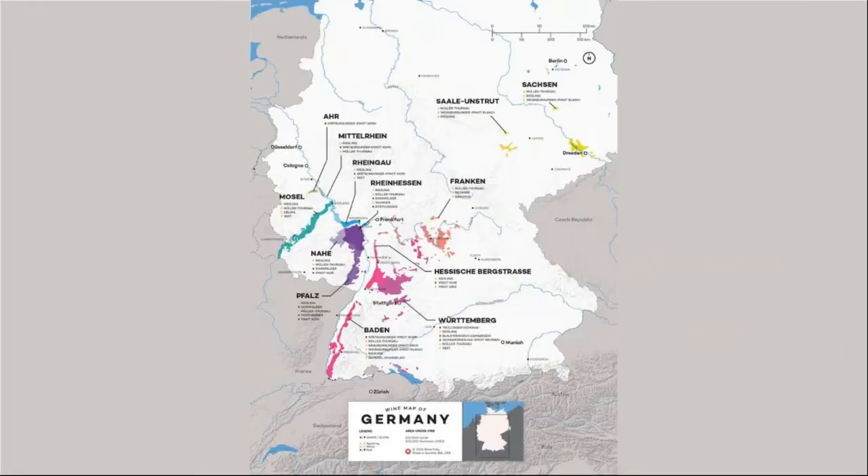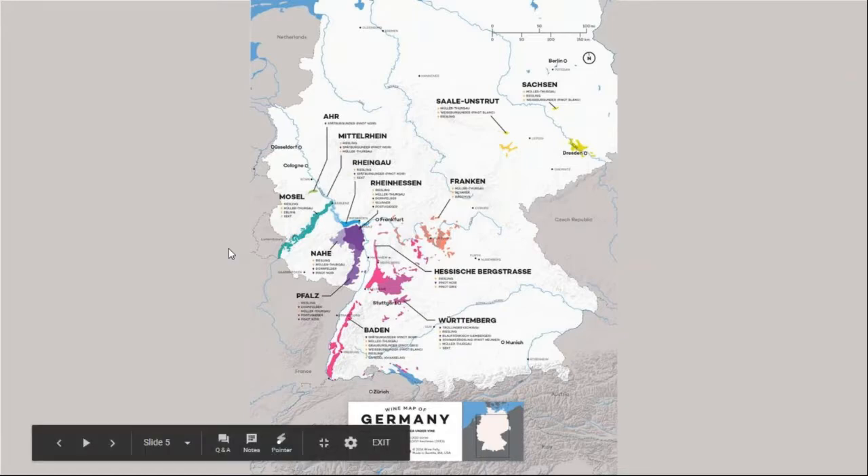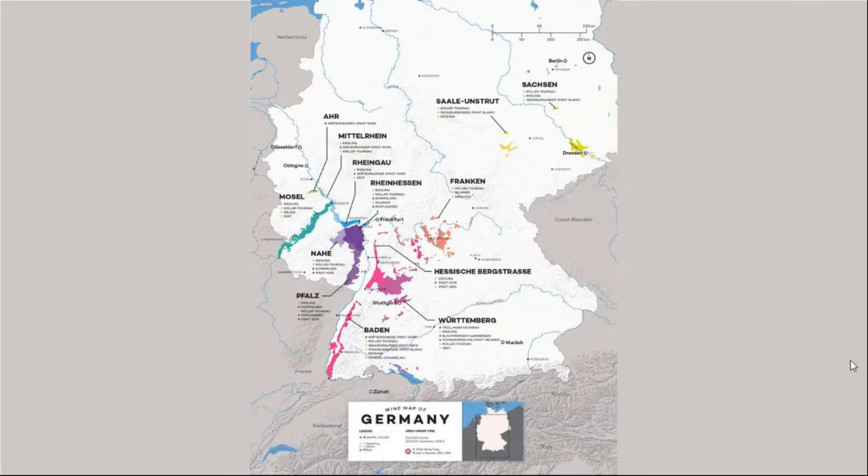There are 13 wine regions in Germany, and the Mosel is in the southwest. It's arguably the best wine region in Germany. I think if you are from the Nahe or the Pfalz you'd probably argue with that, but pretty much this is where the top wines come from in this country.